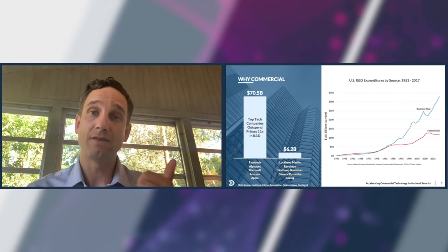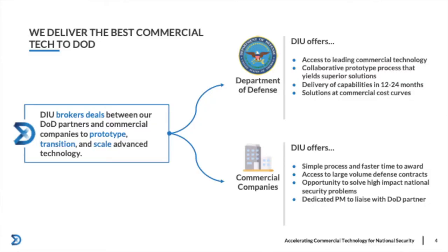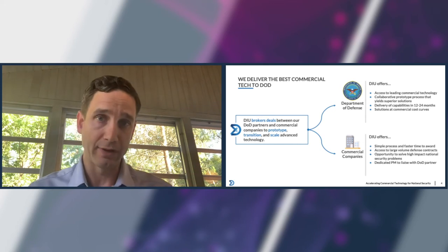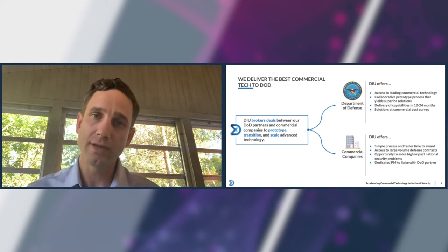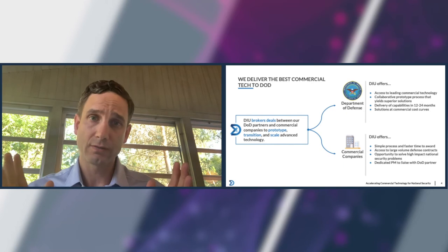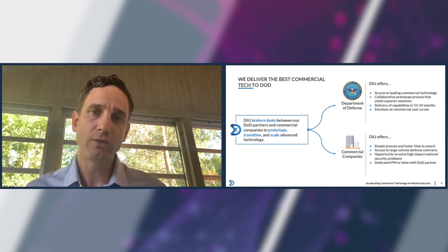To be able to do that, we have to have access to commercial technologies and the companies that build them, and we also have to give those companies an incentive to work with us. I'd like you to think of DIU as a market maker. We broker deals between our DOD partners — whether they're Combatant Commands, Military Services, or Fourth Estate Defense Agencies — and commercial companies. Our goal is to prototype and scale advanced commercial technology. Our approach is unique within the DOD ecosystem because of our defense-wide focus, our deep relationship with both the venture capital community and commercial industry leaders, and our very unique outcome-oriented process refined over the last five years.